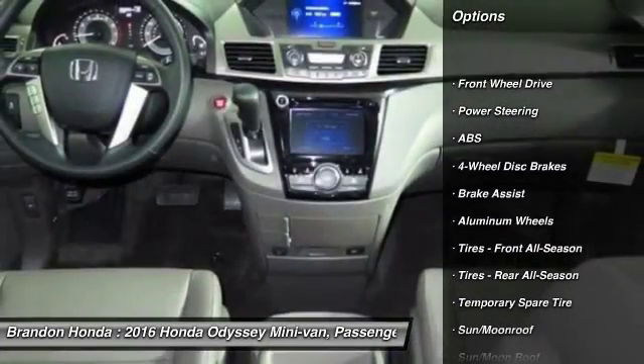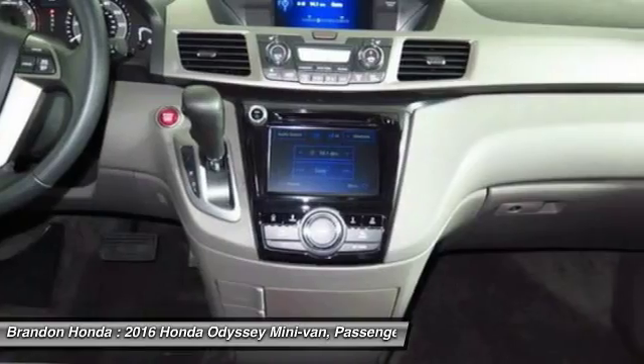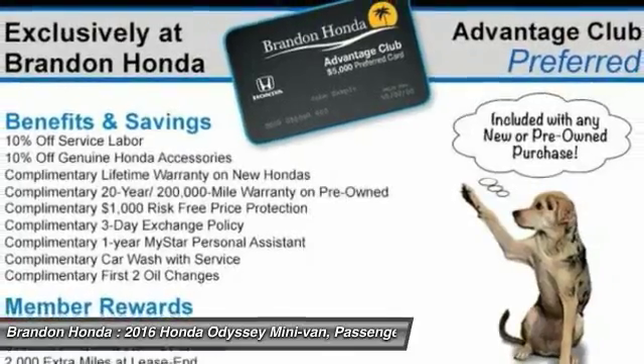Navigation system. Stability control. Traction control. Keyless entry. Anti-lock braking system. Lane departure warning. Steering wheel audio controls. Backup camera. Power liftgate. Power passenger seat.